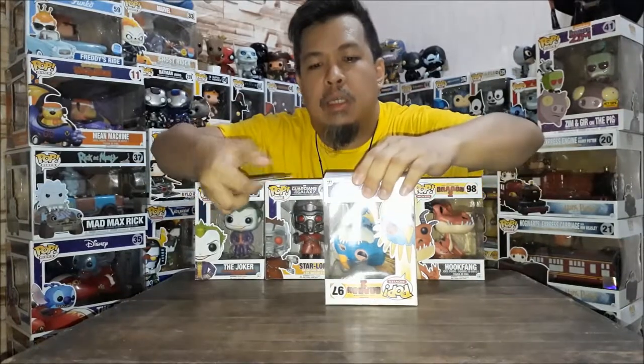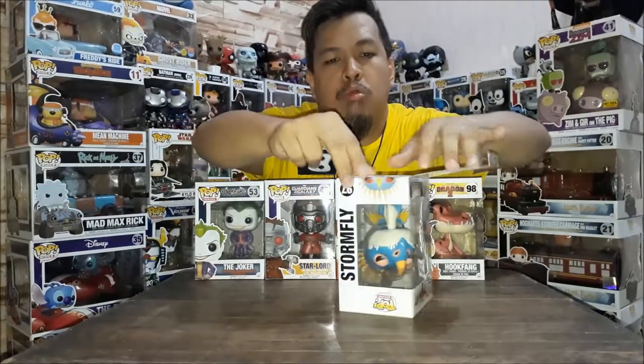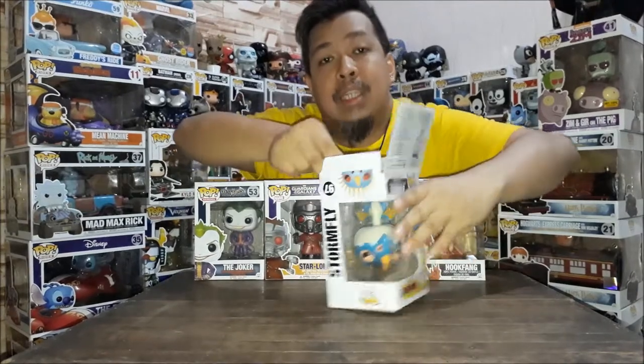So we'll start with FT-017, which is Stormfly from How to Train Your Dragon. In the series, she's number 97 — the first dragon on the list. I already have Toothless from June 2015, so this is my second dragon, the Deadly Nadder. She's Astrid's dragon in the movie.